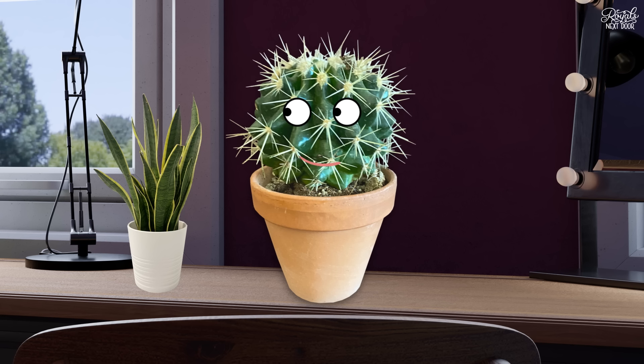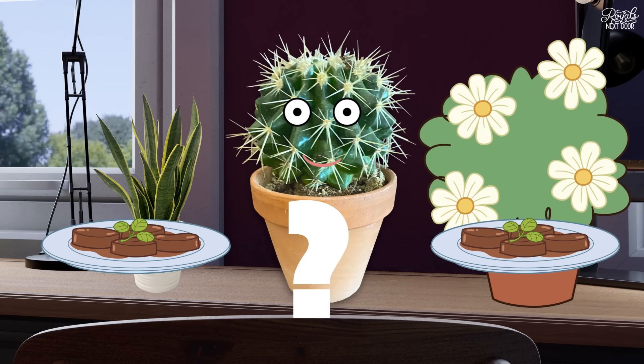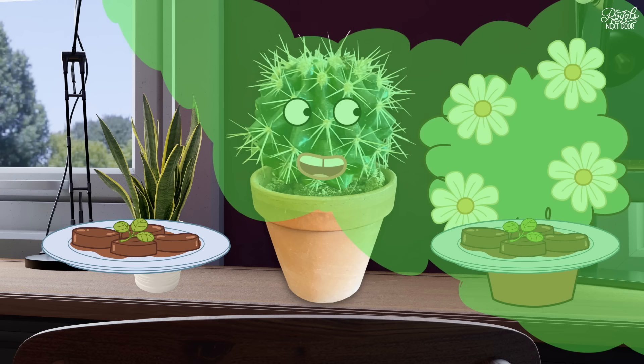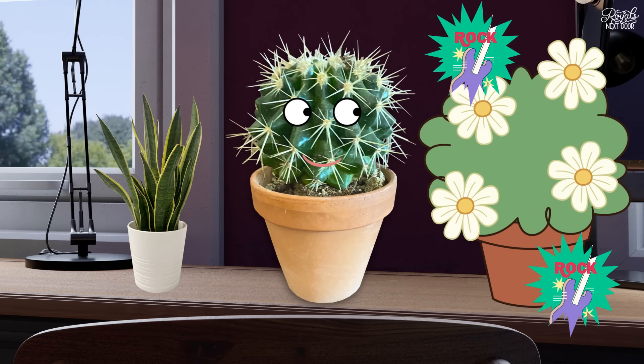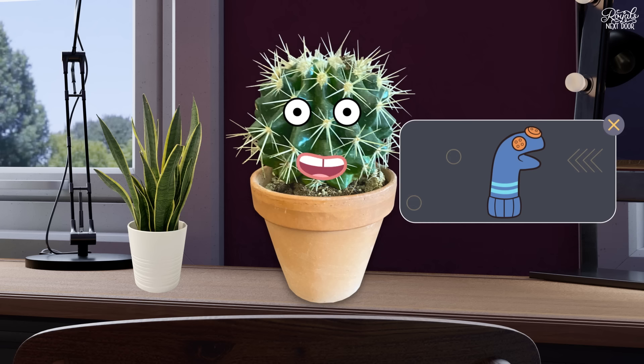It seems loads of you became plant parents this year too. You've been wondering how to keep your plants alive, what to feed them, do they respond to strong smells and loud metal music. To which I'd say, you let me know, gym sock rocker 05.